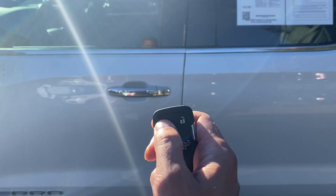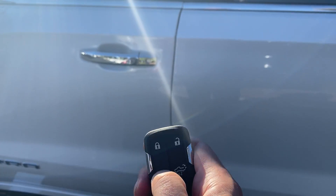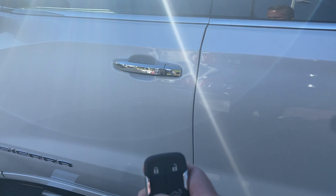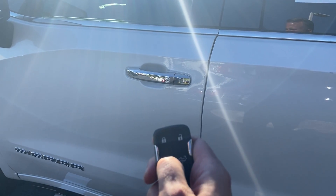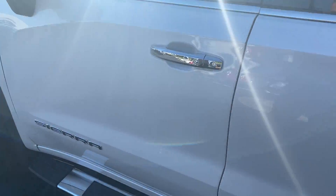Factory remote start. Lock twice, hold down your remote start button. I might have just messed that up there — let's try that one more time. Lock twice, hold down your remote start button. See, the vehicle fires right up.